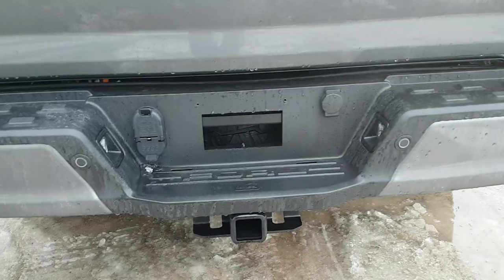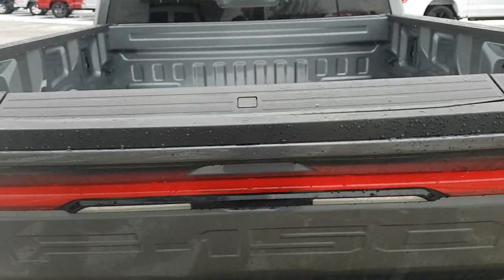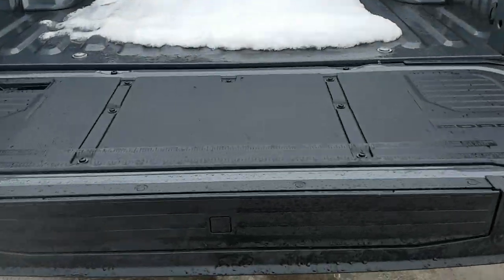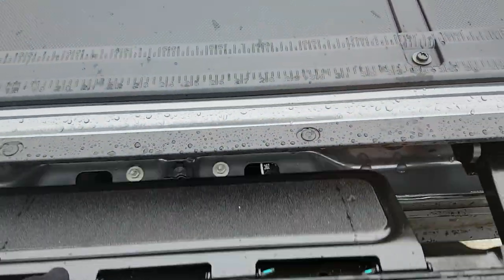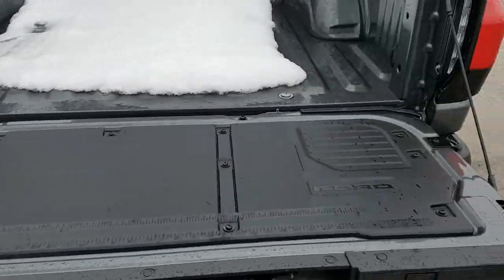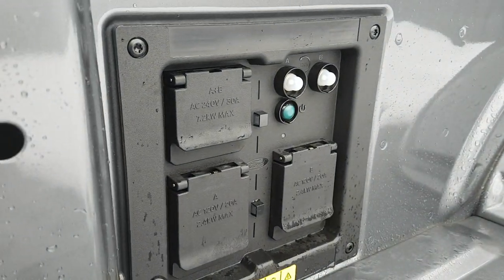This one has the tow technology package, so you are able to tow up to 10,000 pounds with the Lightning. You do have a power drop-and-raise tailgate, which is really nice, and of course the tailgate step for easy access into the bed. You also have a work surface back here as well.